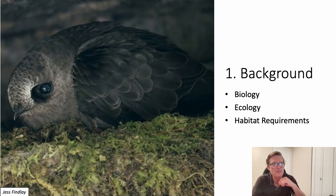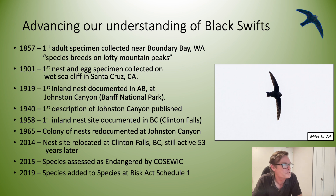We're going to start with some background biology, ecology, and habitat requirements of Black Swifts. There have been many challenges getting in the way of us learning about the Black Swift, and it's taken pretty close to a hundred years to be at the point where we can identify the nest sites and the nesting habitat for this species.